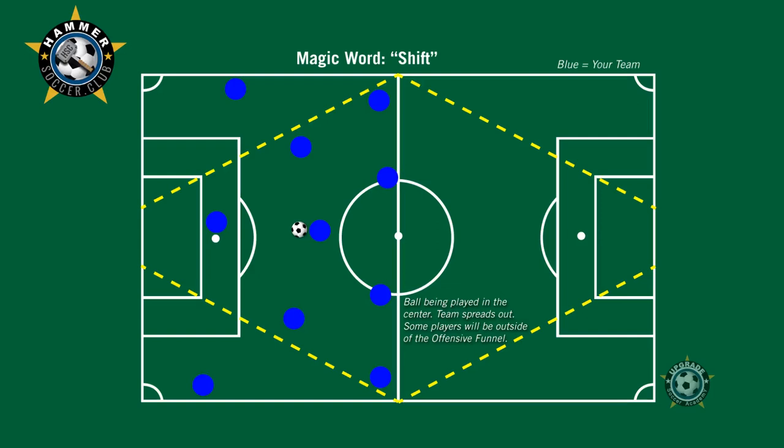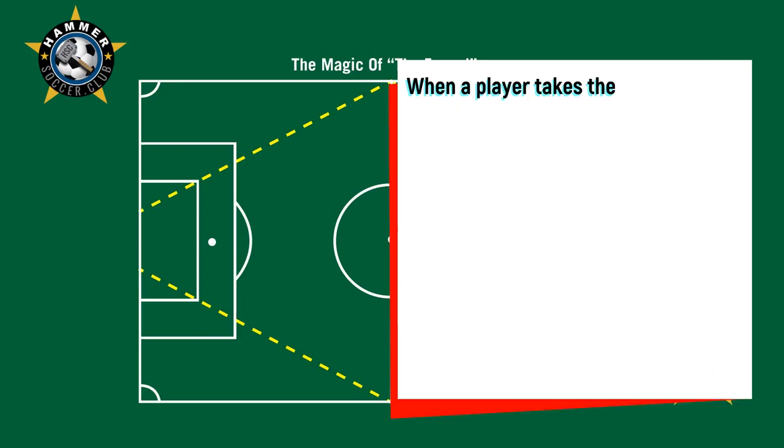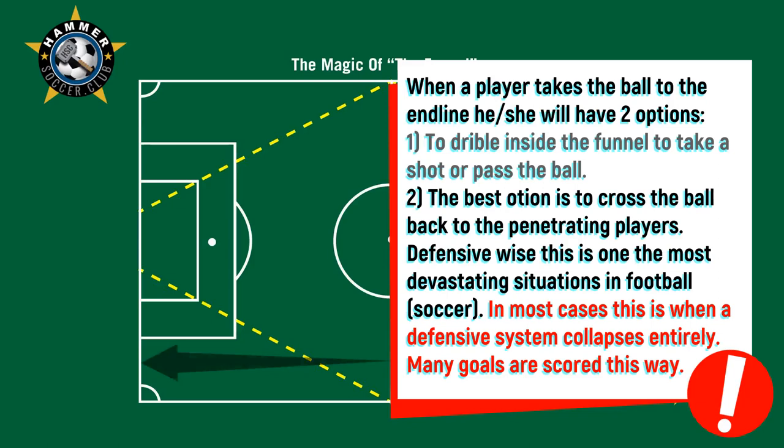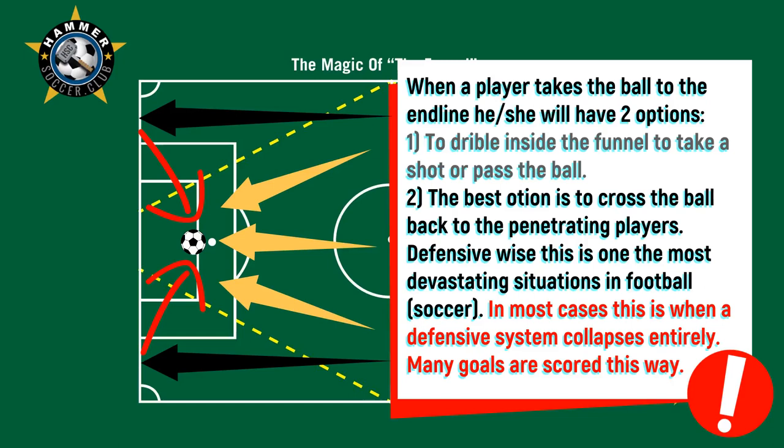The left forward and the right forward open up, and the left fullback and right fullback open up too. The guys in midfield can open up as well. But the guys at the top really need to open all the way to the sideline — not just a little bit. And when they run penetrating, wanting that pass, they follow the funnel. They don't run toward the end line; they run diagonally like an arrow pointing straight at the center of the goal.